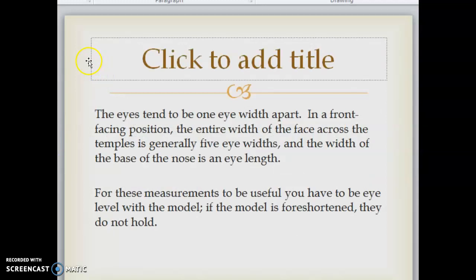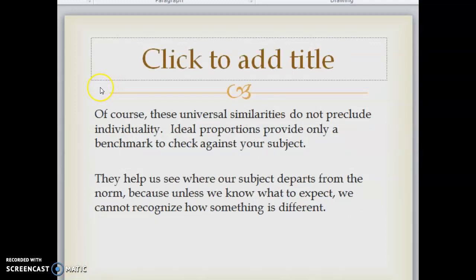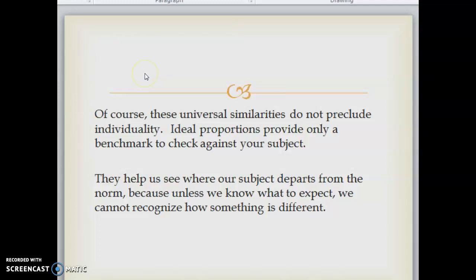The eyes tend to be one eye-width apart. In a front-facing position, the entire width of the face across the temples is generally five eye-widths, and the width of the base of the nose is one eye-length. For these measurements to be useful you have to be eye-level with the model — if the model is foreshortened, they do not hold. Of course, these universal similarities do not preclude individuality. Ideal proportions provide only a benchmark to check against your subject; they help us see where our subject departs from the norm, because unless we know what to expect we cannot recognize how something is different.